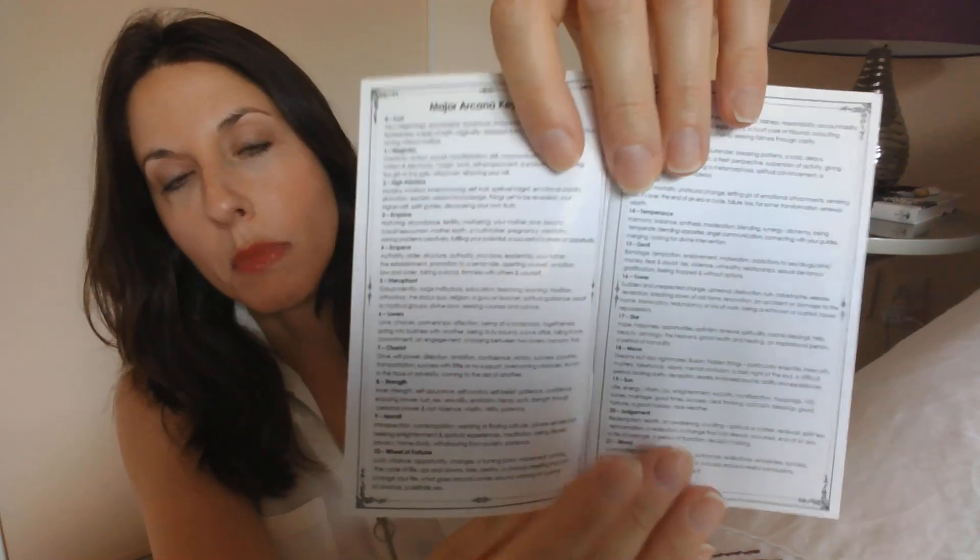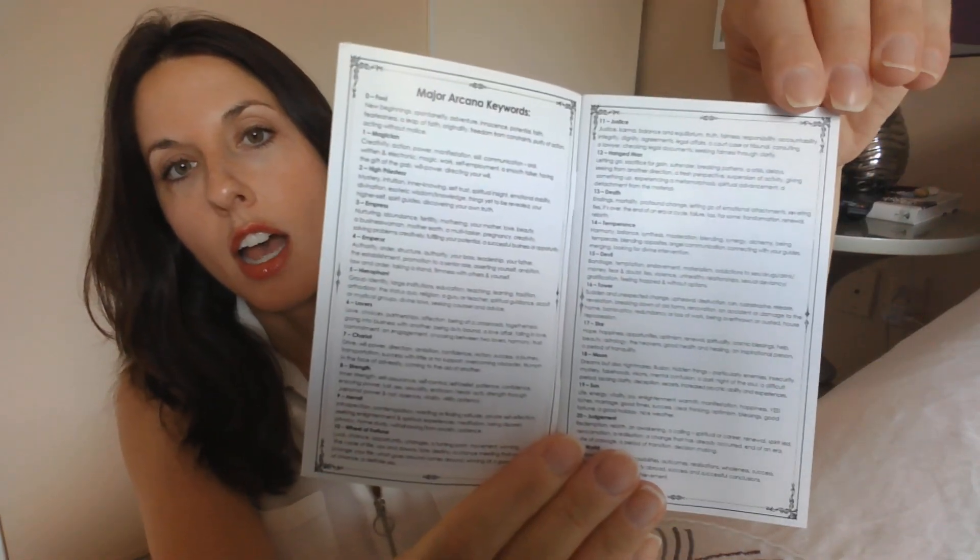The booklet just gets straight to the meanings of each and every card, which I don't mind. For instance, the Fool at zero: new beginnings, spontaneity, adventure, innocence, potential faith, fearlessness, a leap of faith, originality, freedom from constraints, purity of action, acting without malice. So it goes on like that for each of the major arcanas and minor arcanas, all four suits.